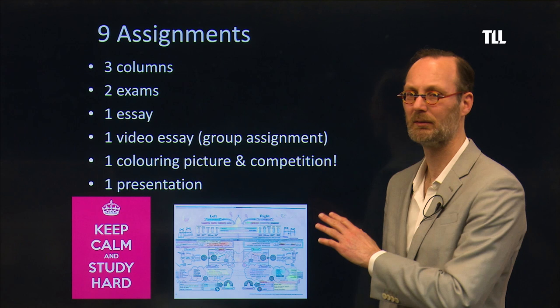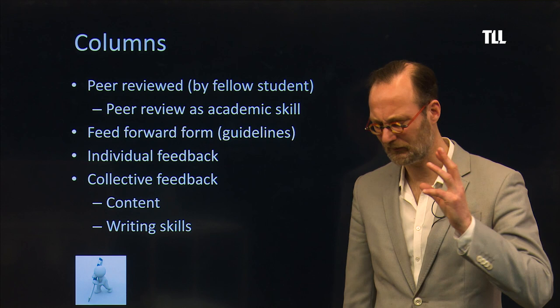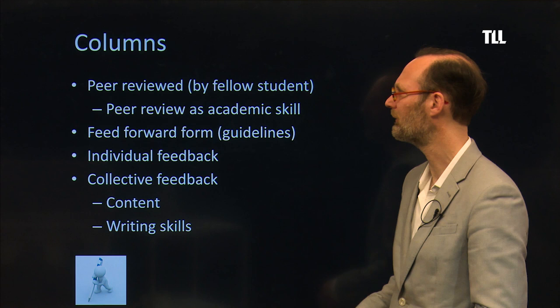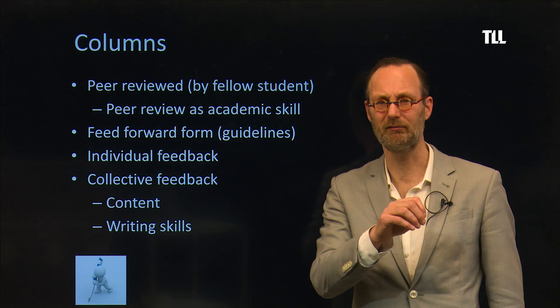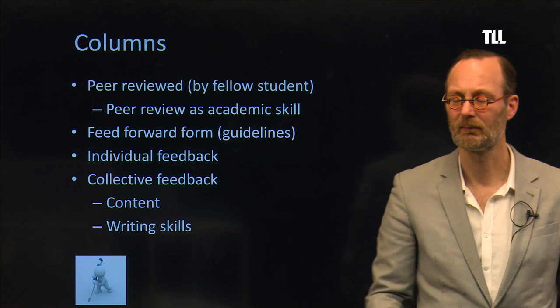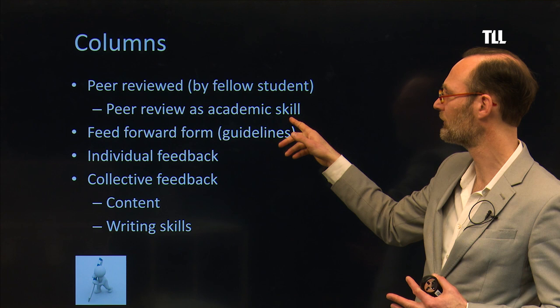So, columns — it's an academic column with specific requirements, which we will go over. Everything that you hand in, all the written assignments, have to be peer reviewed by a fellow student. Preferably a student who also takes this course, because then the student knows what the requirements are. Please take this peer reviewing seriously — it is a very important academic skill.